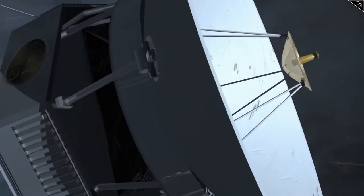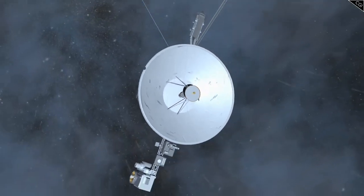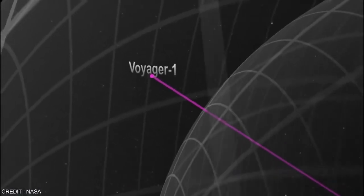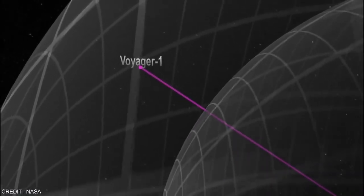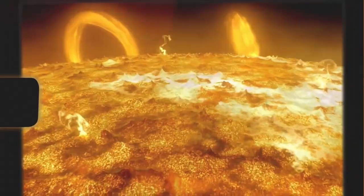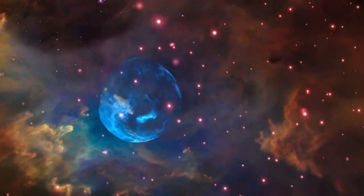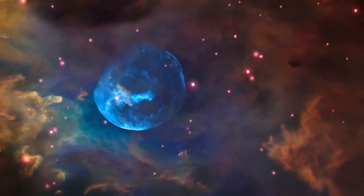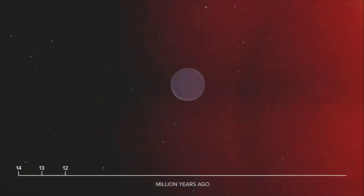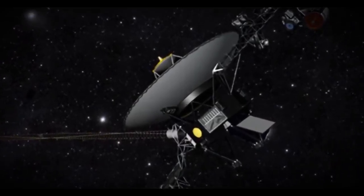First is the detailed mapping of interstellar space. As Voyager 2 ventures deeper, scientists are eager to explore the properties of the interstellar medium — the substance that occupies the vast expanse between stars. This medium is made up of plasma, cosmic rays, and interstellar dust, and Voyager 2's instruments are specially designed to analyze its density, temperature, and composition. By comparing data from Voyager 2 with its twin, Voyager 1, researchers can gain a clearer understanding of the interstellar environment and its interaction with the heliosphere.